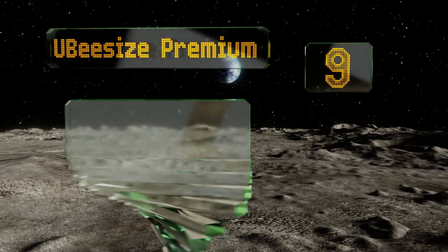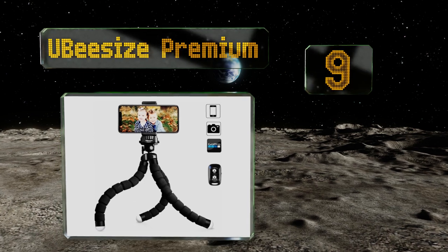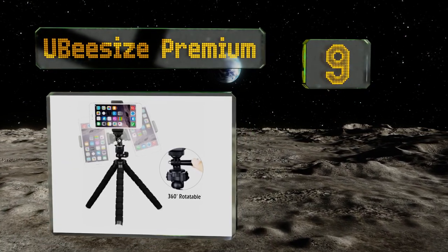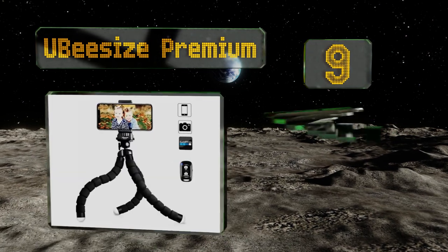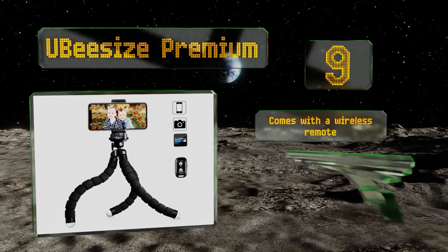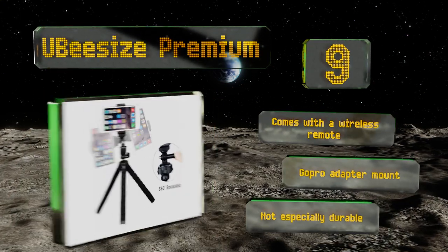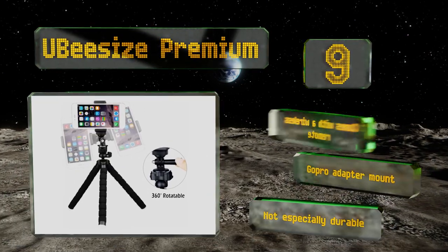At number 9, flexible legs make the UB Size Premium a versatile tool and a great choice for new vloggers who want to keep all their options open. It's compatible with a wide range of phones and cameras and can be used for both still and dynamic shots. It comes with a wireless remote and a GoPro adapter mount, but it's not especially durable.